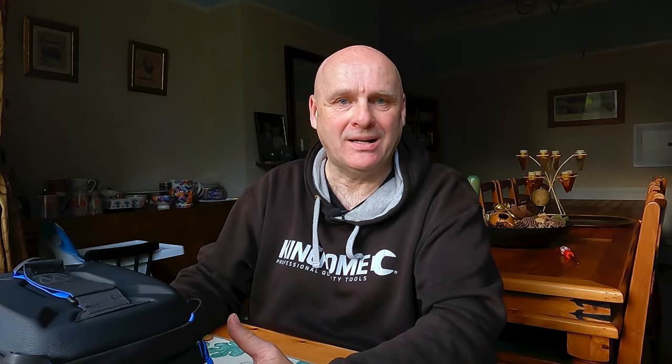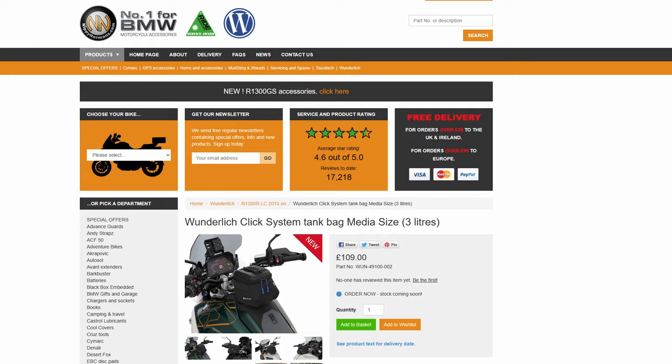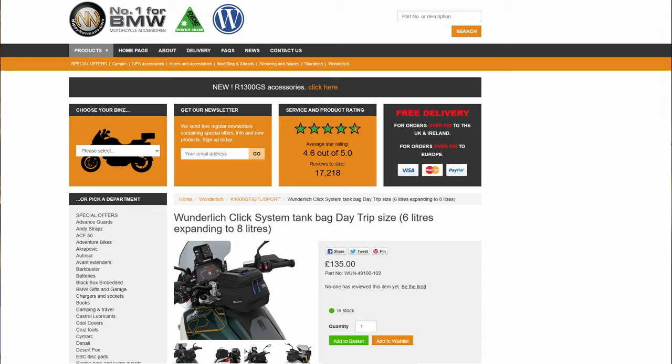There are four bags in the range. There's a smaller one than the one I've been sent — a 3 litre, what they call a media click bag, and that one's £109. I'm recording this in March 2024 so that's the current price, obviously it may have changed by the time you come to look. The bag that I have is a 6 to 8 litre bag. 6 litres is its closed size, and there is a zip expansion that allows you to expand the bag slightly out to 8 litres. That one's £135 today.